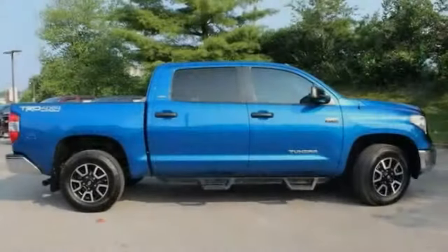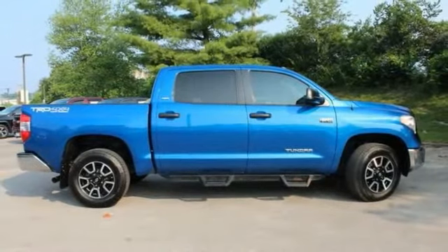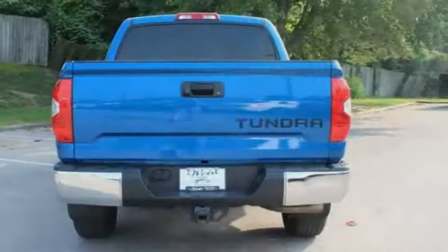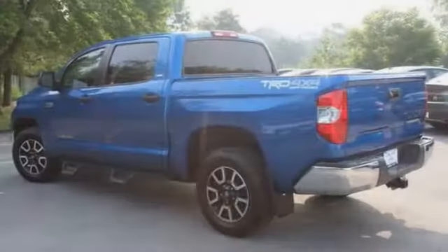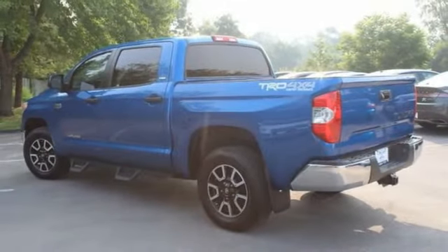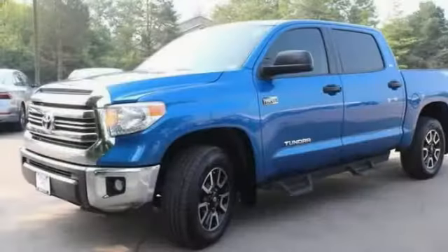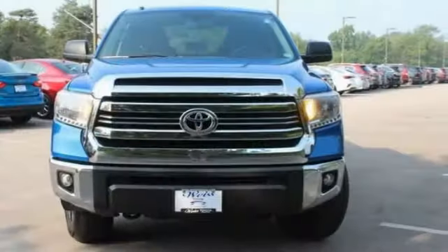This vehicle has less than 85,000 miles. Here are some of this vehicle's great options: four-wheel drive, tire pressure monitor, tow hitch, heated mirrors, brake assist, traction control, stability control, daytime running lights, engine immobilizer, privacy glass. Come see the car for yourself.